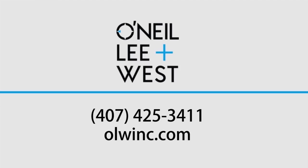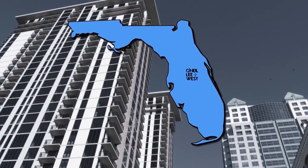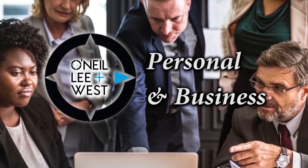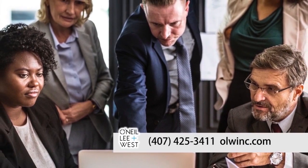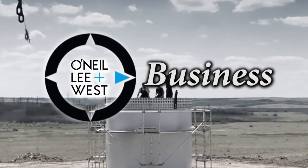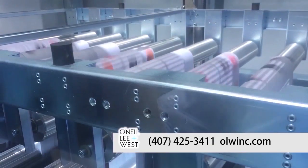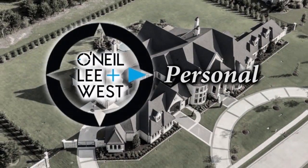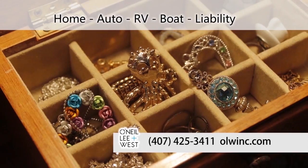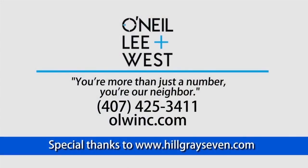O'Neill, Lee & West is a family-owned, independent insurance agency serving the Central Florida community and beyond for over 100 years. O'Neill, Lee & West can bring all your personal and business insurance together under one roof, identifying potential savings and suggesting policy changes to ensure you're properly protected. They offer business insurance including auto, liability, property, workers' compensation, as well as personal coverage for your home, auto, RV, boat, jewelry collections, and liability coverage to protect what you've earned. At O'Neill, Lee & West, you're more than just a number — you're our neighbor.